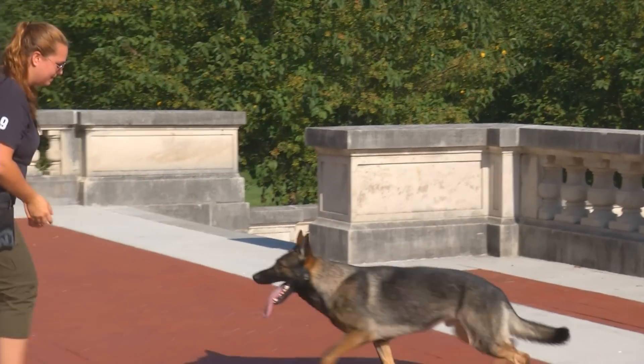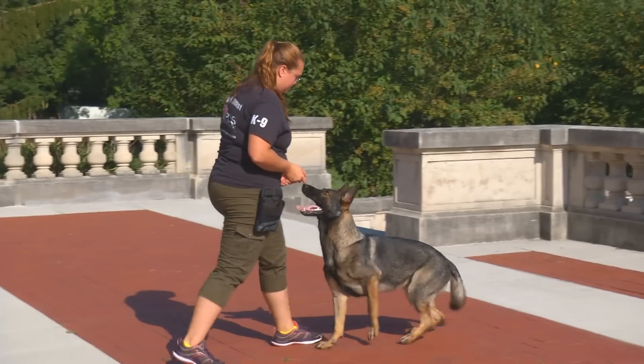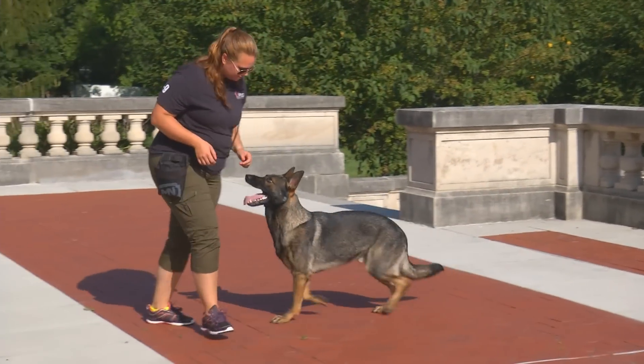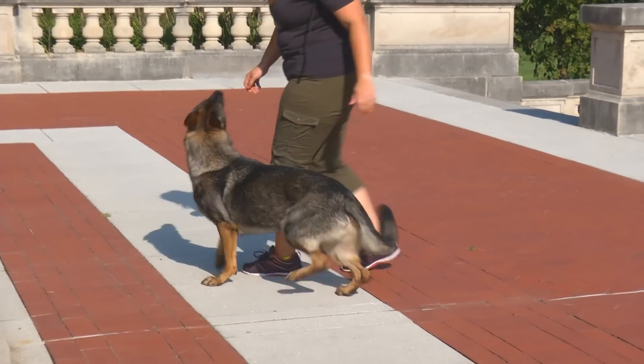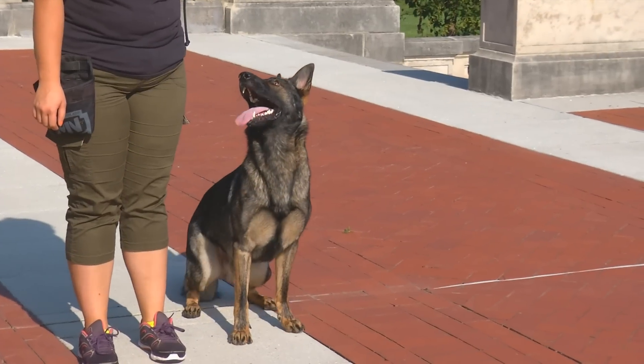Just look at that attitude. What an amazing dog. Back. Come. Heel. Back. Good boy. Sit. Stay.